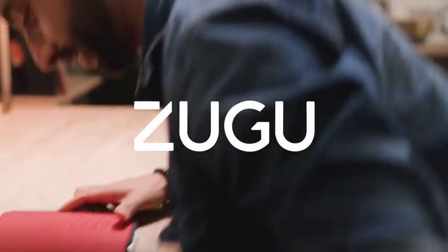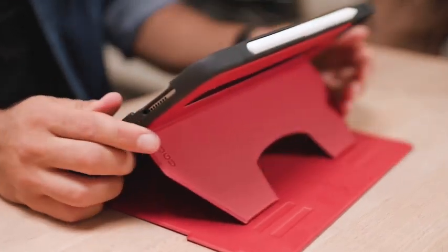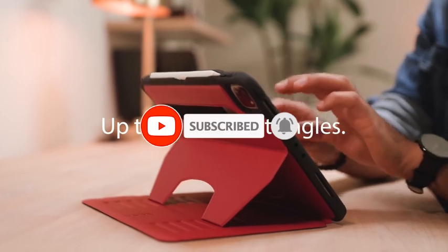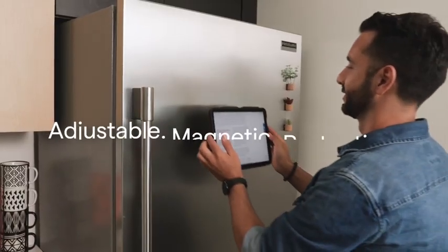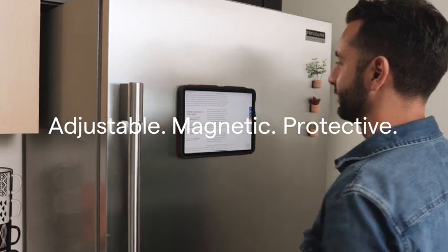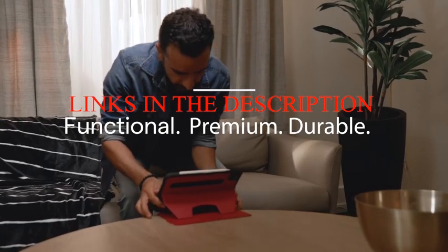Hi, welcome to All Cases Here. In this video we are going to talk about the top best cases for iPad Pro 12.9 2023 you can buy on Amazon. Please subscribe to our channel and press the bell icon for more videos. This list is based on my personal opinion and research, listing products based on quality, features, and pricing. If you want more information and updated pricing on the products mentioned, be sure to check the links in the description below.